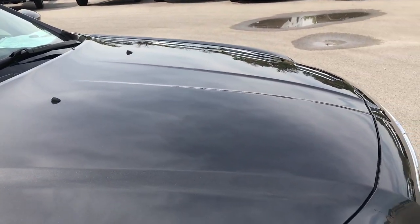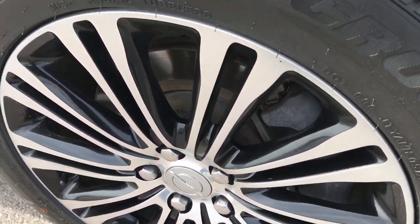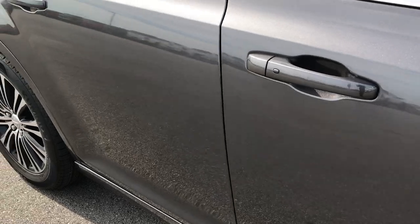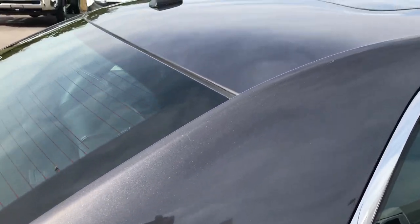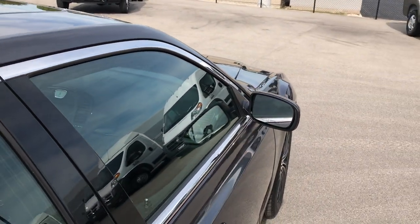I didn't see any dents or dings on the hood. The passenger side rim is in excellent shape as well. As you go down this side of the vehicle you can see just how clean the body is — how reflective and glass-like that paint is. We take these HD videos so if you are far away, or even close by but can't make the trip, you can still see and hear the car and have confidence in the overall quality to make a smart decision before you even get here.